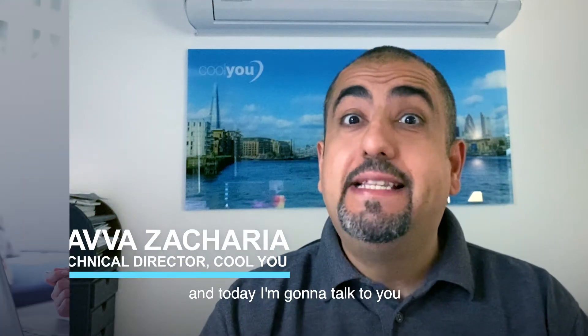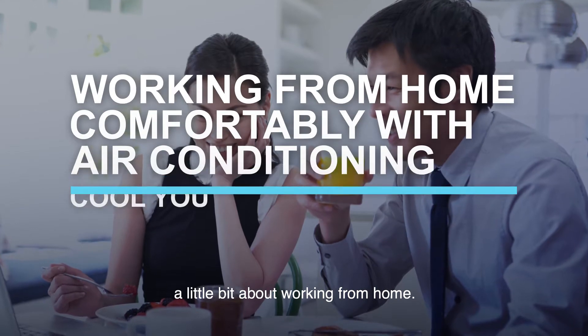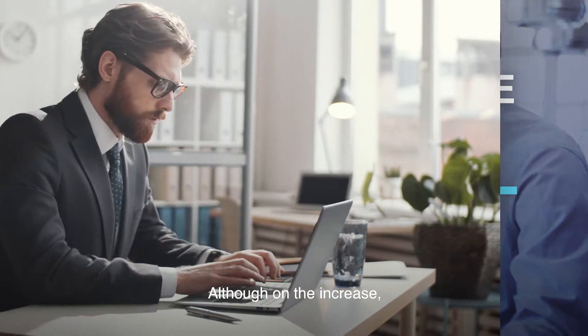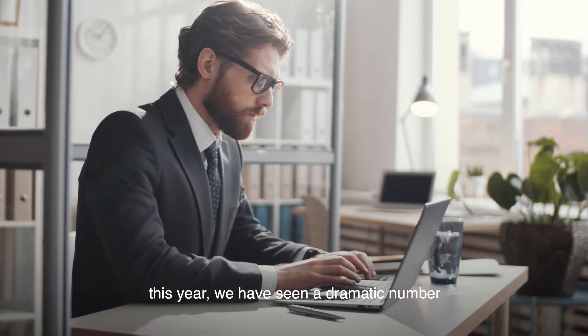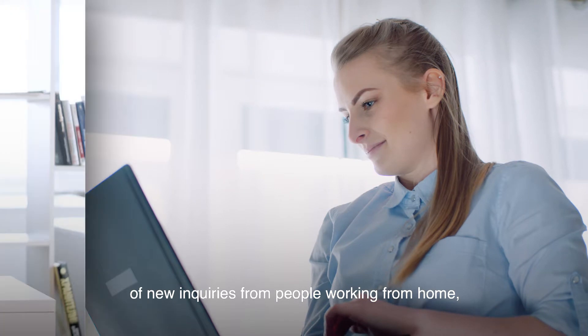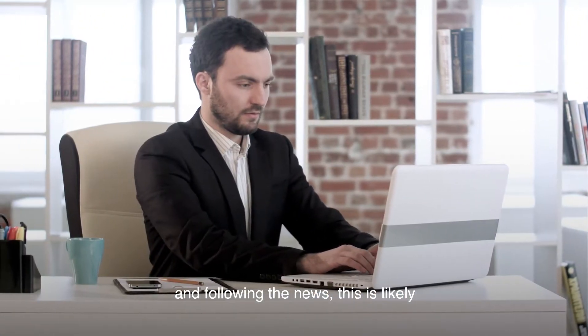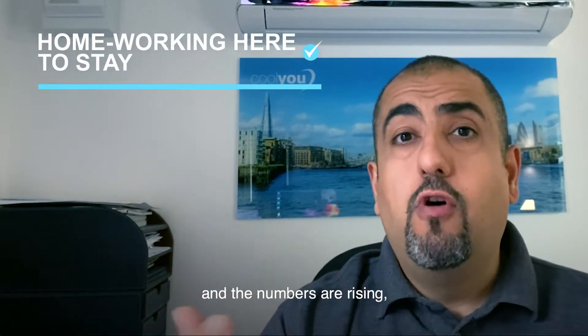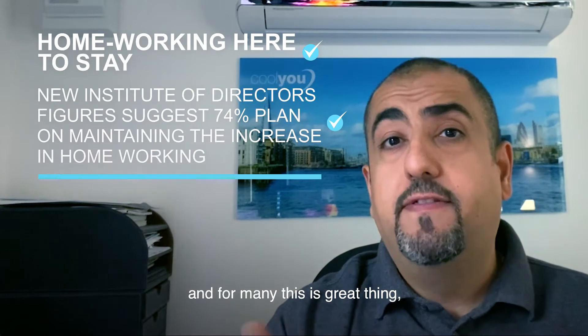Hi, this is Savva and I'm the Technical Director here at CoolU. Today I'm going to talk to you a little bit about working from home. Although on the increase, this year we have seen a dramatic number of new inquiries from people working from home and following the news, this is likely to be the new normal for many people in London. We're seeing a lot of people working from home and the numbers are rising, and for many this is a great thing.